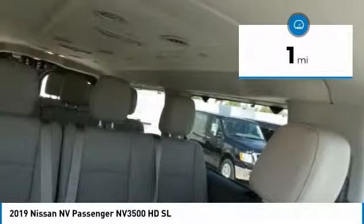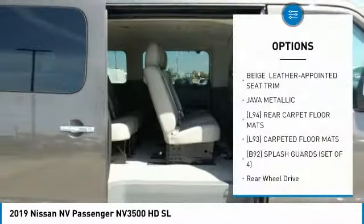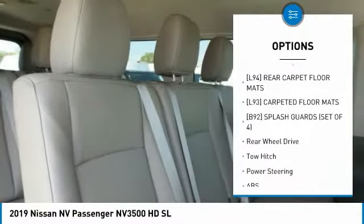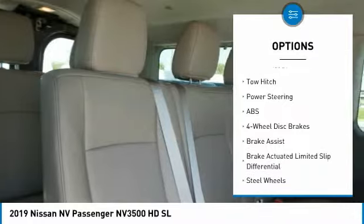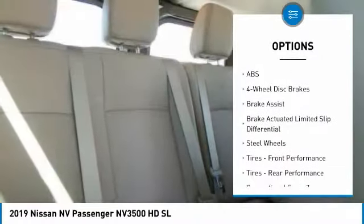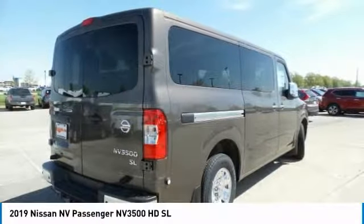This vehicle has less than 100 miles. Here are some of this vehicle's great options: tow hitch, keyless entry, anti-lock braking system, navigation system, steering wheel audio controls, leather-wrapped steering wheel, Bluetooth, power steering, adjustable steering wheel, and cruise control.